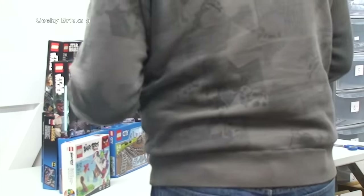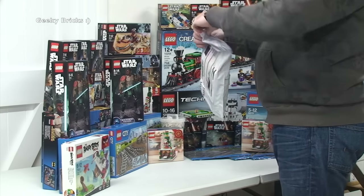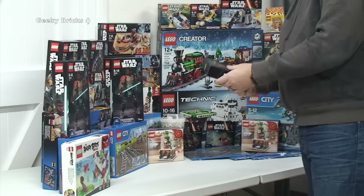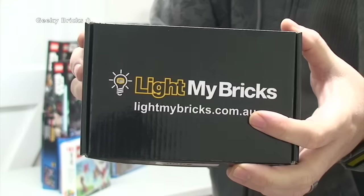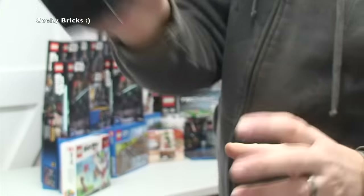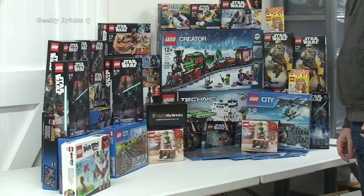Now the final couple of packages. This one has come all the way from Australia — you can see on the package where it's from — and it's from Light My Bricks. Let's rip it open. There we go — Light My Bricks! Head over to lightmybricks.com.au to check them out. I'll do a separate unboxing video just to show what I've got inside, but these are light bricks which I'll be using in my Lego City. A huge thank you to Light My Bricks for sending these all the way from Australia.